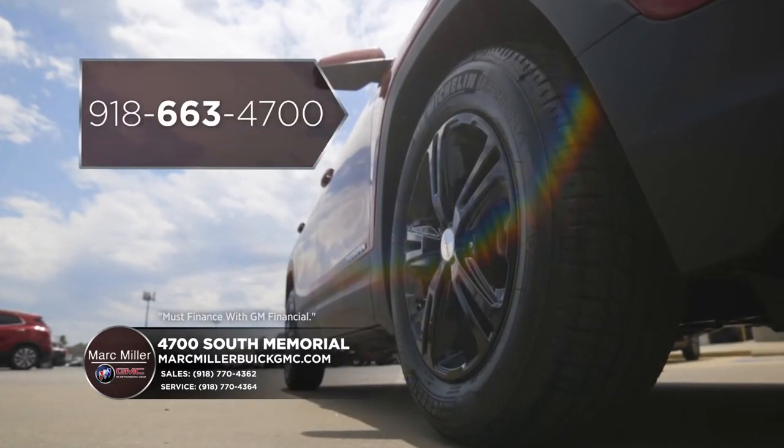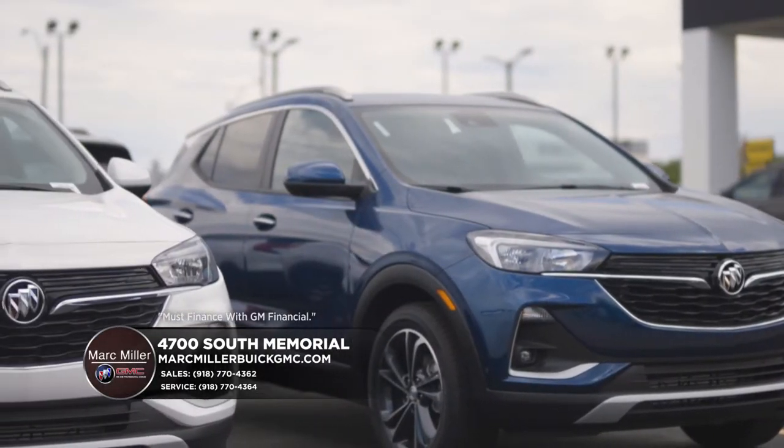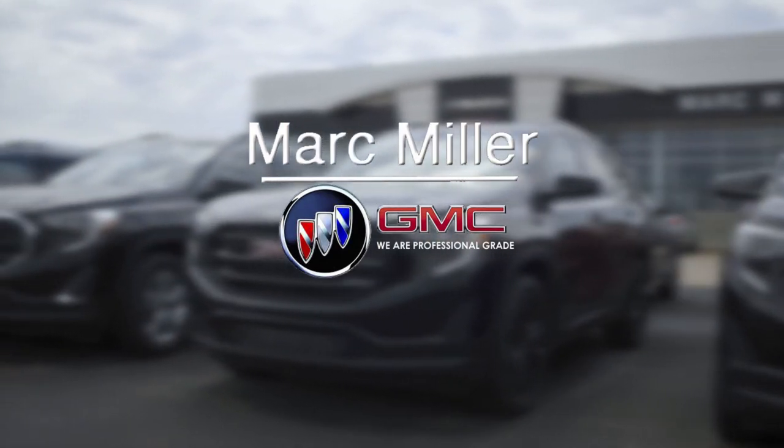Call us today and see if we can help, or stop in for a test drive at 4700 South Memorial Drive. As always, thank you for being a valued customer. Stay safe and God bless.